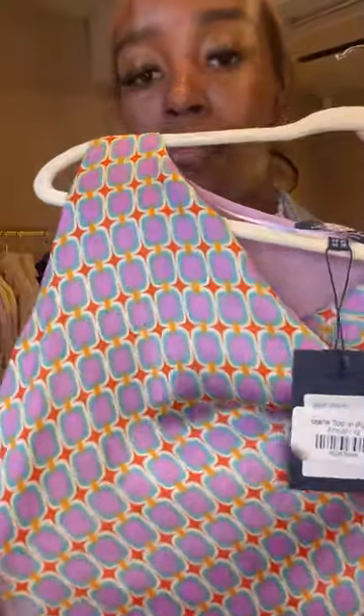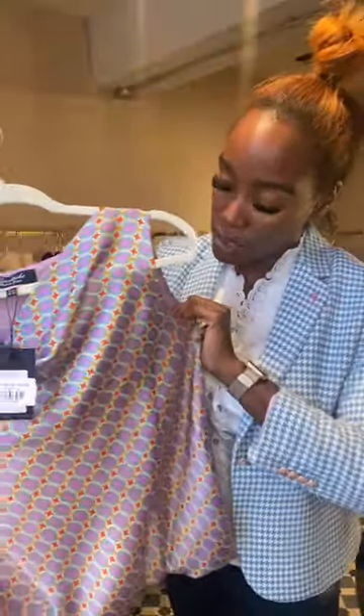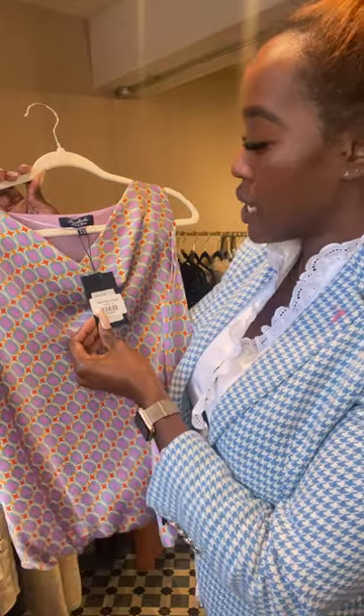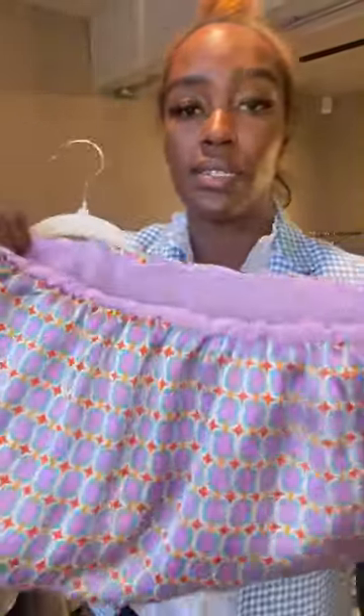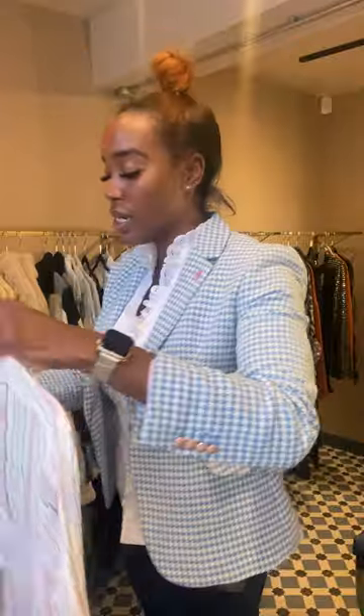We've got another sleeveless top — this has got a satin finish. It is lined but it's still really lightweight, so this would be good for the evening when you're on holiday or just for dinner here. This is called the Azana top in purple and it's £75. It's elasticated at the bottom — nice and comfy.